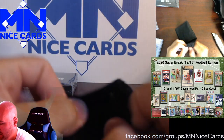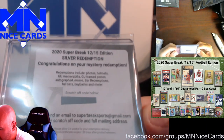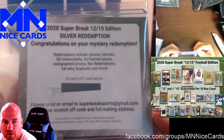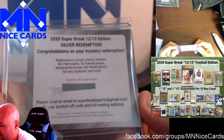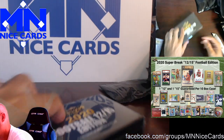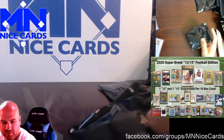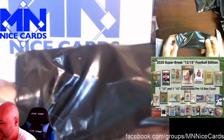Was this a redemption? This is a silver redemption — 'Congratulations on your mystery redemption.' Could be a photo, a helmet, game used memorabilia, game used frame pieces, autographed jerseys, bar redemptions, full sets, buybacks, and more. This reminds me, we still have not gotten our redemptions from Super Break from the 23-24 basketball, which was a few months ago — they advertised sending them by end of May. You gotta give them a little break for COVID and the global pandemic; maybe that's not their fault.